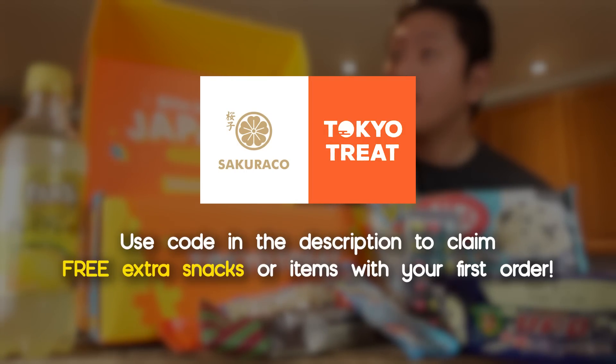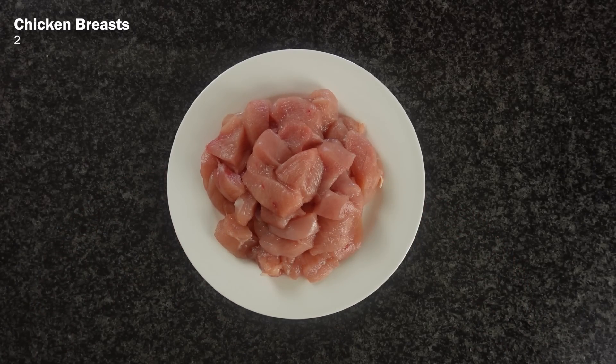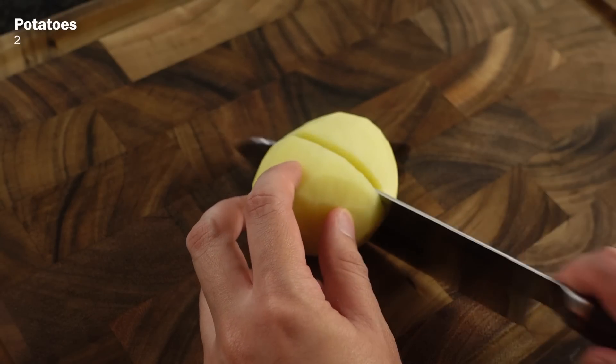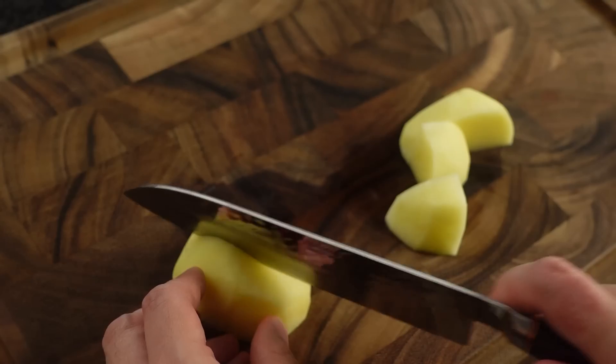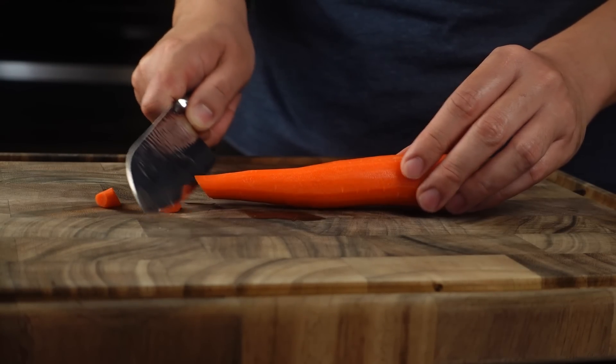Alright, now let's make the curry. We're gonna start off by cutting two chicken breasts into bite-sized pieces and season them with pepper and a teaspoon of salt. Then peel and roughly chop up two potatoes. And we're also going to peel and roughly chop up one carrot.